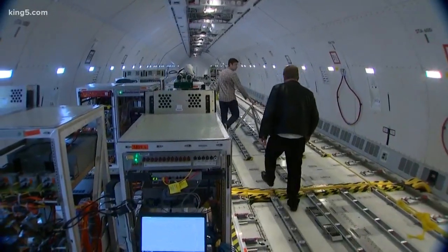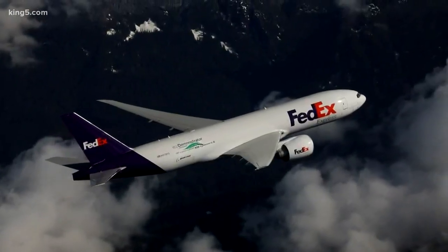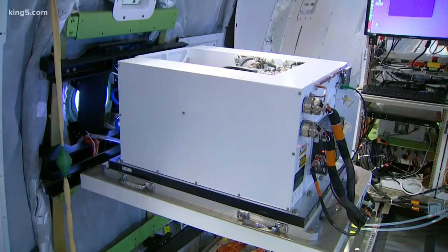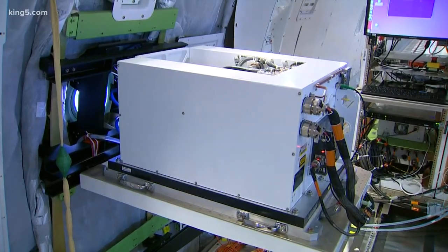Turbulence can be both expected and unexpected. The clear air turbulence is the unexpected part — you really can't see it because it's not associated with any sort of weather. That's why airlines ask you to remain buckled in your seat when you're not up and around the cabin. We'd like to have enough time to put the carts away. Last year, I took you aboard this FedEx 777 freighter where Boeing is testing new technologies, including this laser designed to detect turbulence.